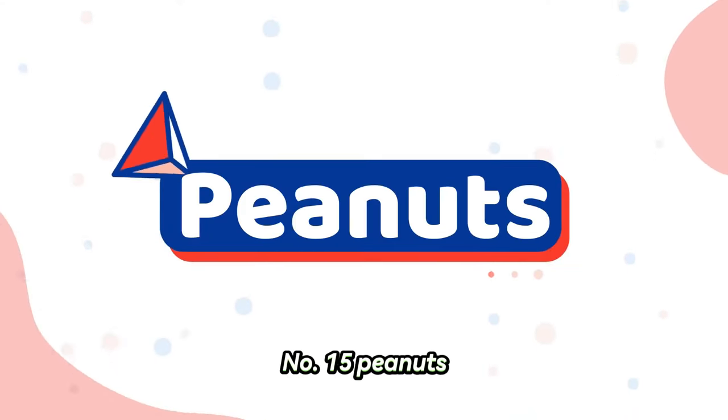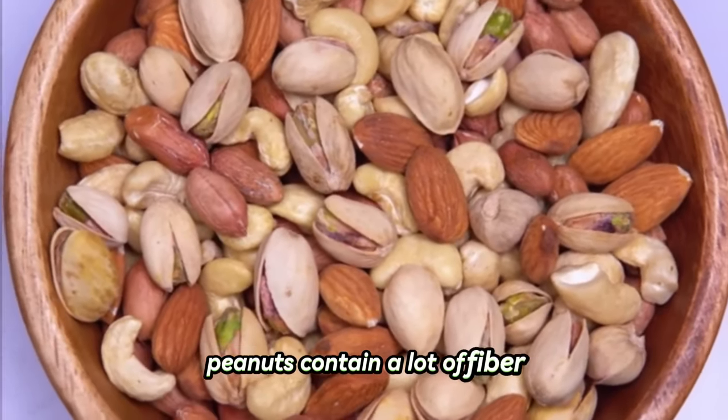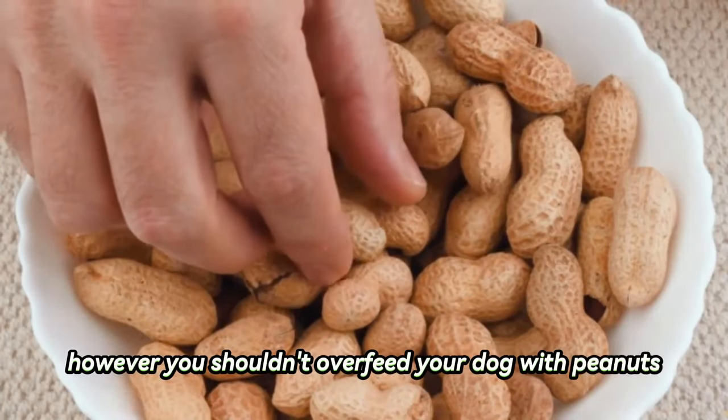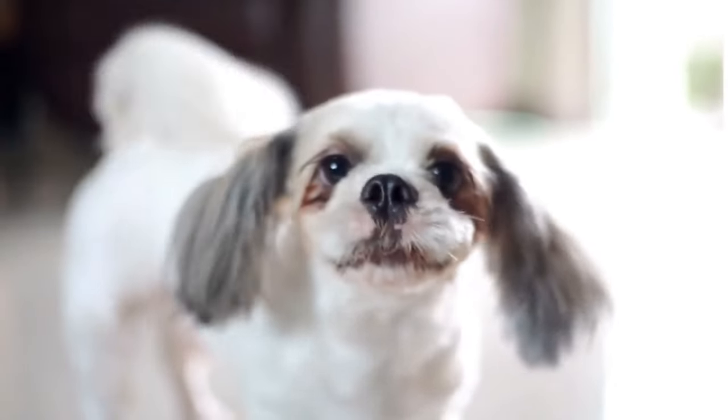Number fifteen: peanuts. Shih Tzus can eat peanuts. Peanuts contain a lot of fiber, several vitamins, and healthy unsaturated fatty acids. However, you shouldn't overfeed your dog with peanuts due to their high fat content, which may upset their stomach. They can cause obesity because they contain a lot of calories.